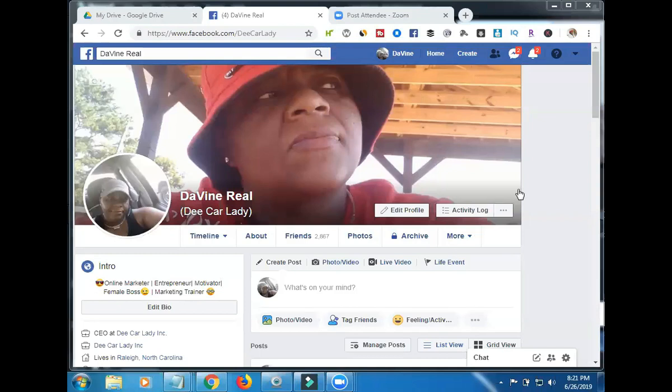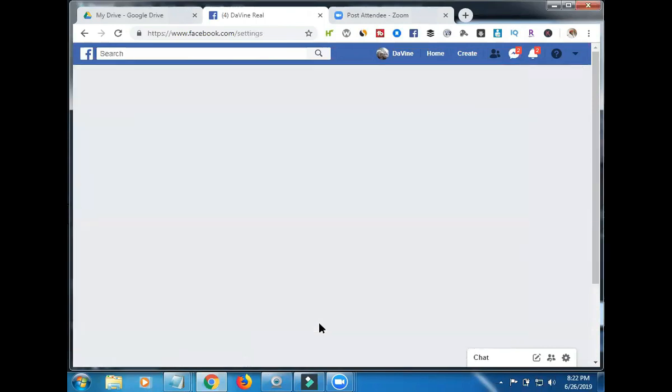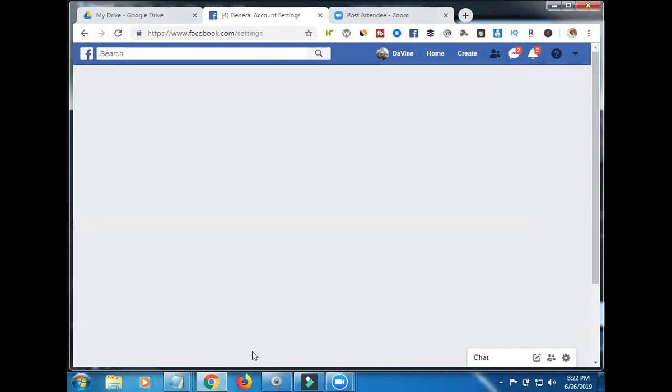We're over here on my Facebook page. What you want to do is go up to the upper right to the drop-down menu and click that area first. It's going to drop down, and you're going to go down to Settings and click Settings.